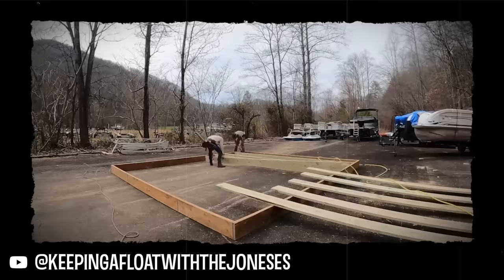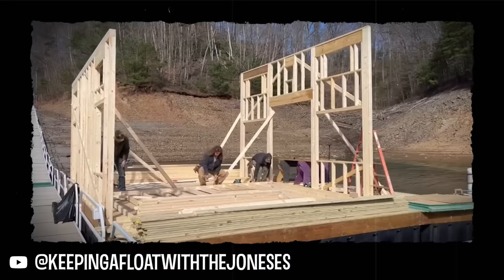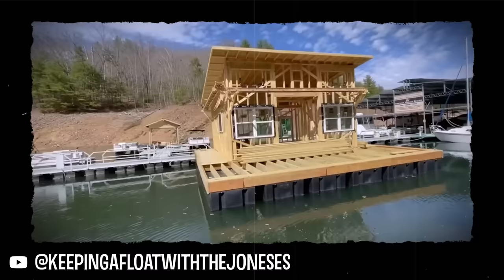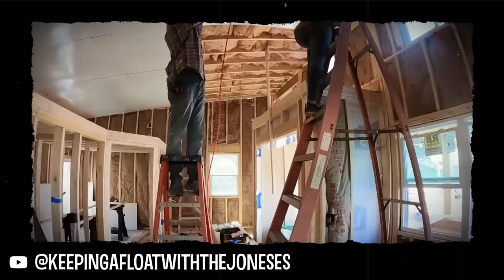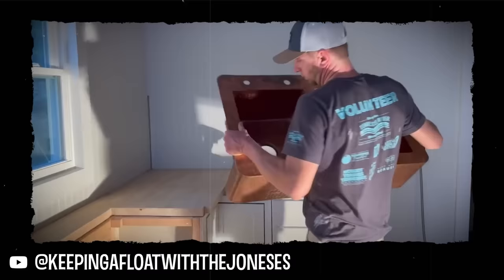A lot of people wonder whether we build these on land and then float them, or whether you build them in the water — it was a little bit of both. We built the foundation, the floats, the dock frame, and the subfloor on land, floated that, and then built the rest up from there. It took about two and a half months working sun up to sun down every single day.